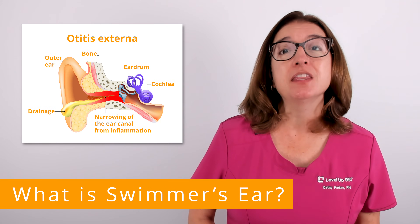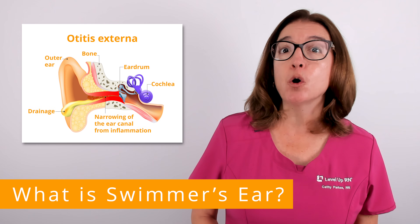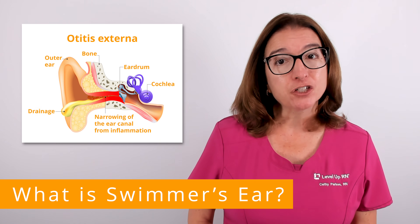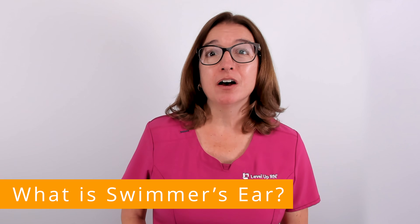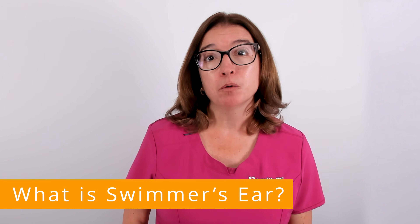Swimmer's ear is an infection of the outer ear canal. The medical term for swimmer's ear is otitis externa. This is different than a middle ear infection, which is called otitis media. Swimmer's ear can be caused by bacteria or fungi, but bacterial infections are more common.